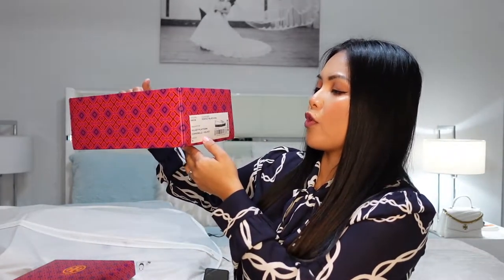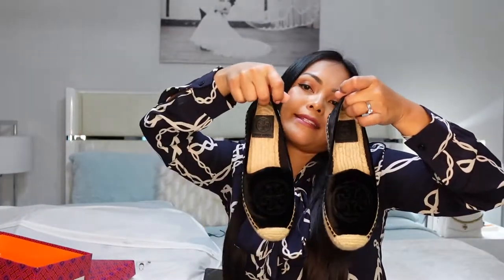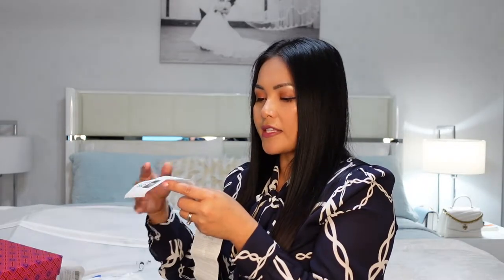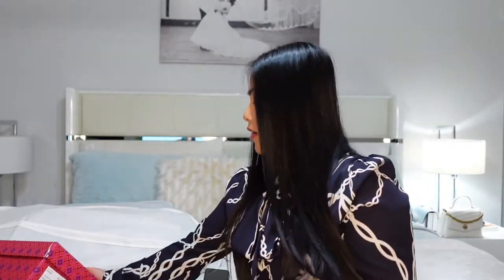The next shoes I got from Saks Fifth Avenue are another Tory Burch pair — the Spadrill Velvet. This is a flat suede black shoe with a Tory Burch logo in the front. Very comfortable. The original price for these shoes was $248 and I only got them for $149.99, a savings of $98.01.